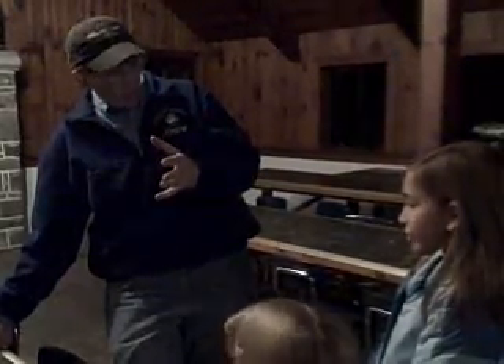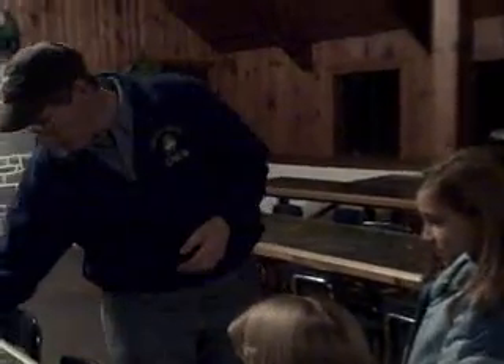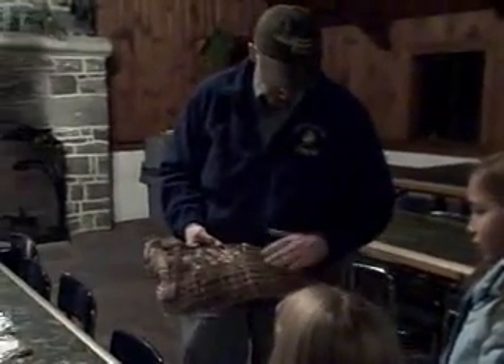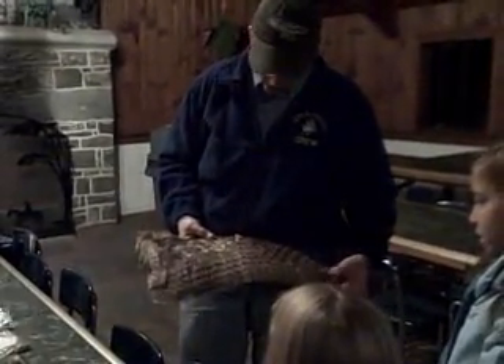What about owls - are they colorful? Are they really like pink and fluorescent green, colors like that? No. They're usually kind of camouflaged color. If you look at this great horned owl wing, you can see how that would just blend in so perfectly with the surroundings.